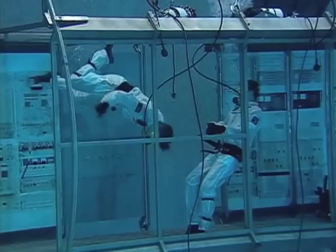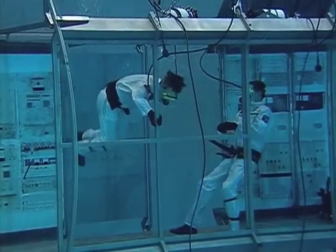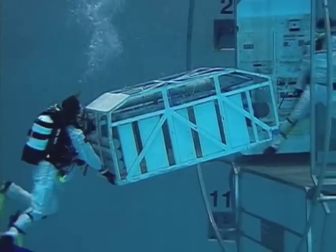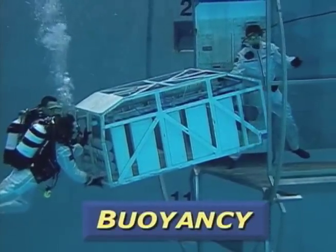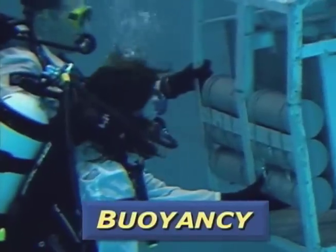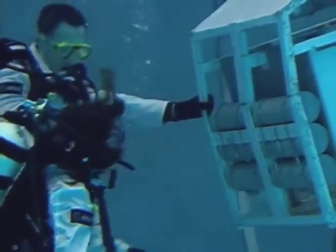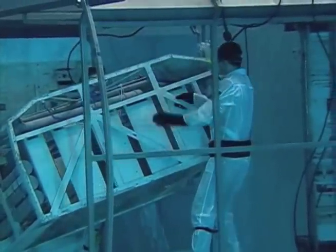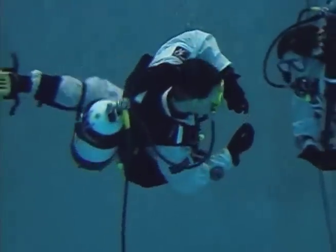What are some of the other ways that astronauts can train? One way is to train underwater. In pools like this one, the buoyancy of water creates the impression of weightlessness. It allows astronauts to practice techniques they will use in space.